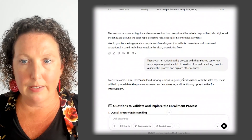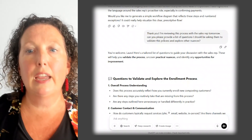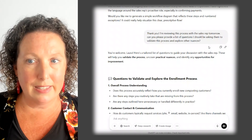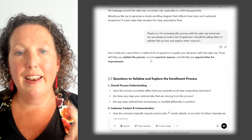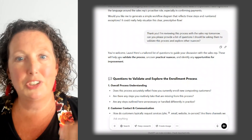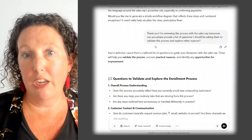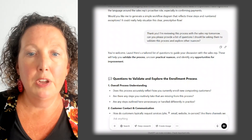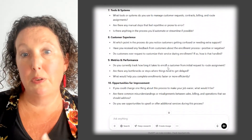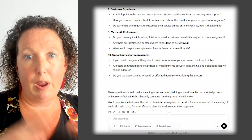So now let's look at the next prompt — what else can we do with this? Now that we're in this thread where AI understands the process I'm analyzing, I'm saying: I'm reviewing this process with the sales rep. Can you provide a list of questions I should be asking them to validate this process and explore other nuances? What was interesting here is that my next question was going to be around optimize — how to improve the process. AI sort of jumped ahead for me. You can also just ask AI to suggest any improvement opportunities. It went ahead and did that for me. There were so many questions here.